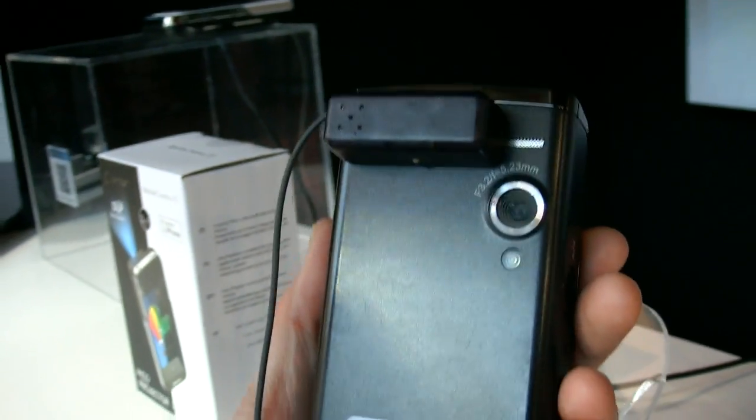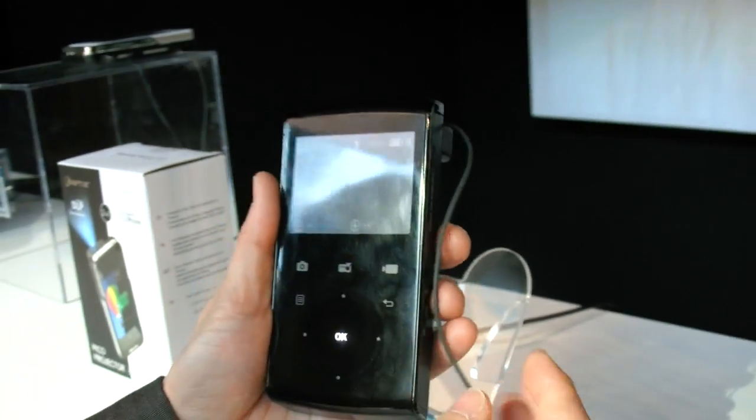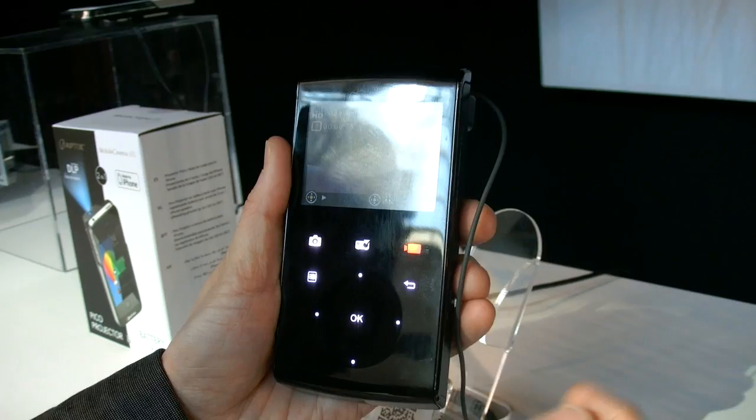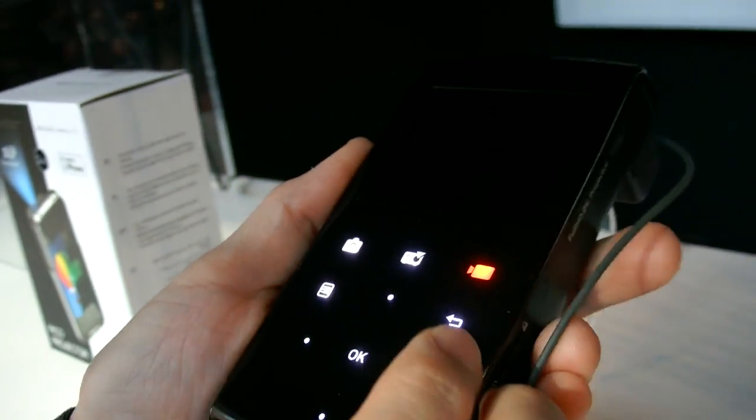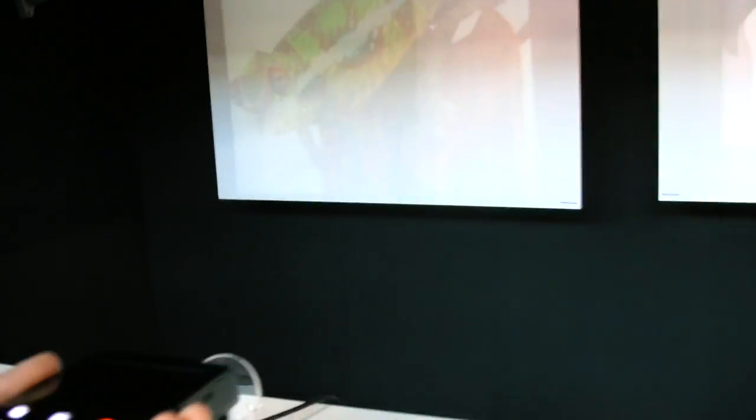So let's stop the recording. And then you're doing the projection — and then you're watching the recording you just made.